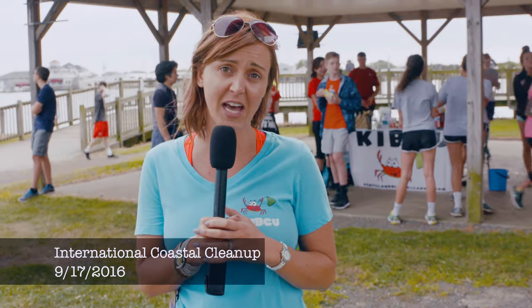As you can see, this is our largest cleanup, and we just get so many people coming out. I don't have the tallies for today just yet, but I know that we're definitely over 150 volunteers.